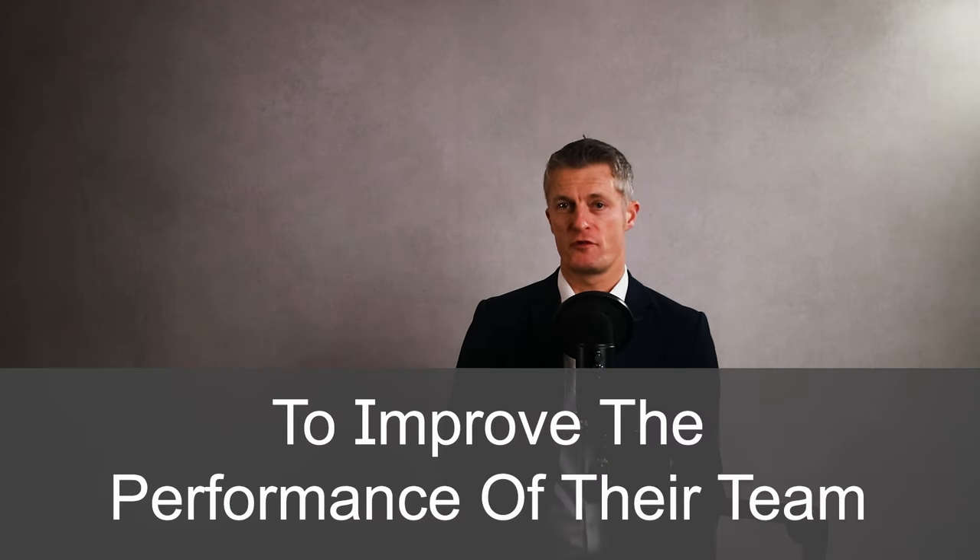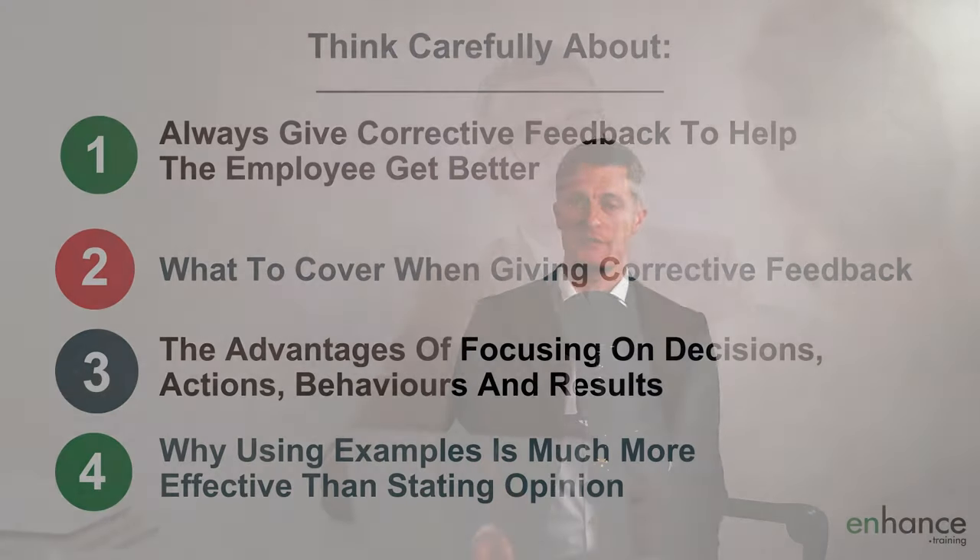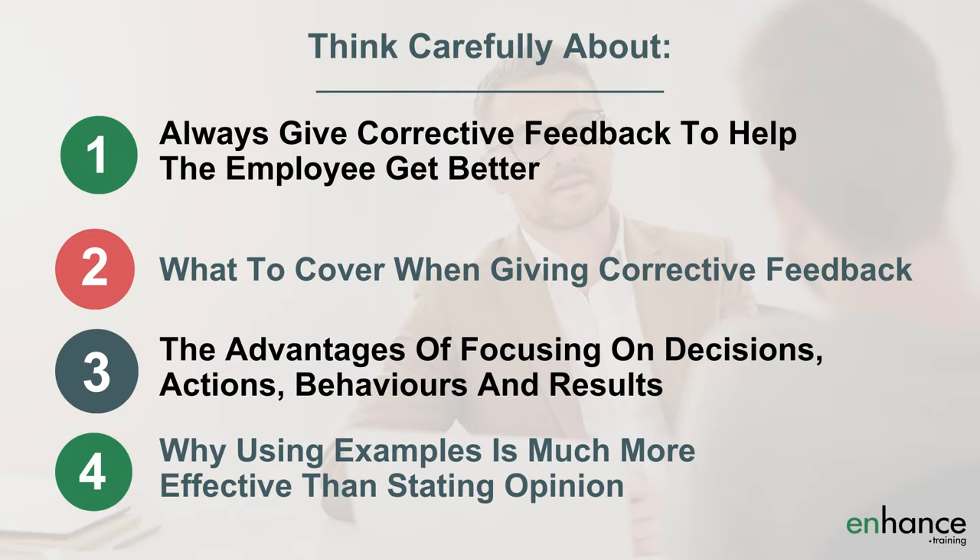In summary, giving corrective feedback is a vital task of any manager to improve the performance of their team. When you give critical feedback in the right way, the team member should not react badly and the conversation will be pleasant. Even more importantly, give critical feedback in the right way and you're much more likely to get improvement, which is the key purpose of giving corrective feedback in the first place. To recap, we have covered: firstly, always give corrective feedback to help the employee get better; secondly, what to cover when giving corrective feedback; third, the advantages of focusing on decisions, actions, behaviours and results; and fourth, why using examples is much better and more effective than stating opinion.